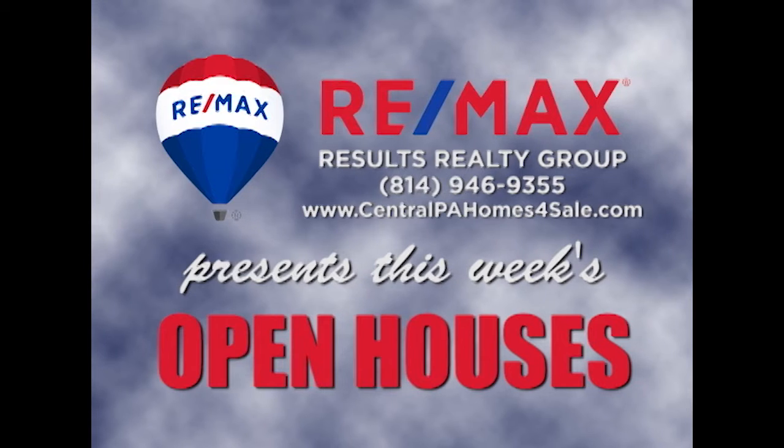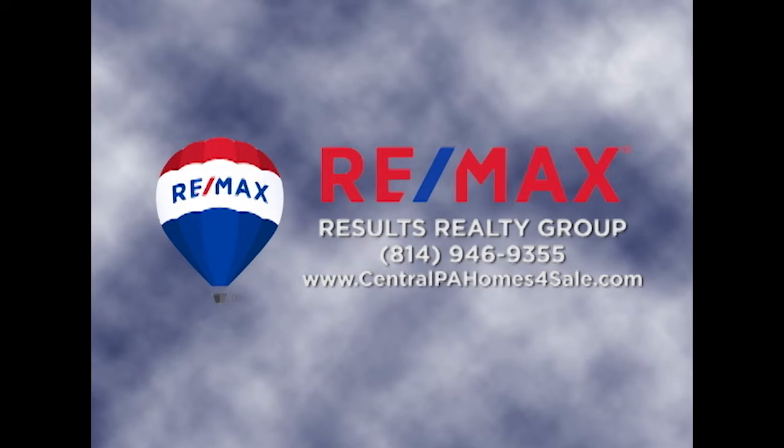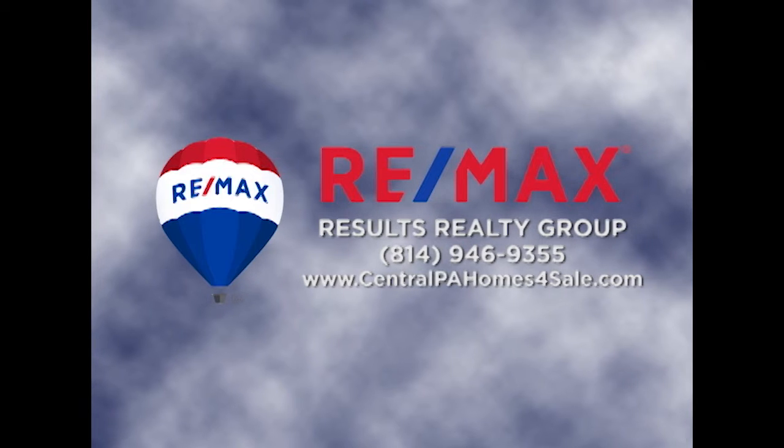RE-MAX Results Realty Group invites you to attend the following open houses for this week. Open houses are a great way to get started when you're thinking about buying a home. The agents and the homeowners have scheduled these open houses so you can stop by and take a first-hand look at the property. If you can't make an open house this weekend but are interested in learning more, just call RE-MAX Results Realty. We hope to see you this weekend at our open houses.